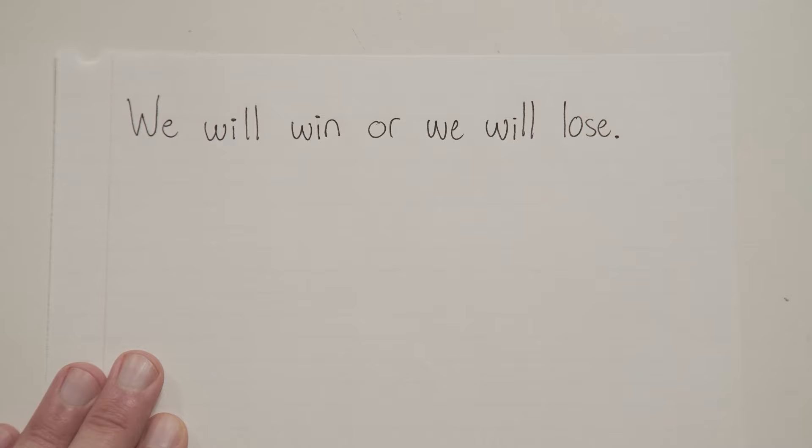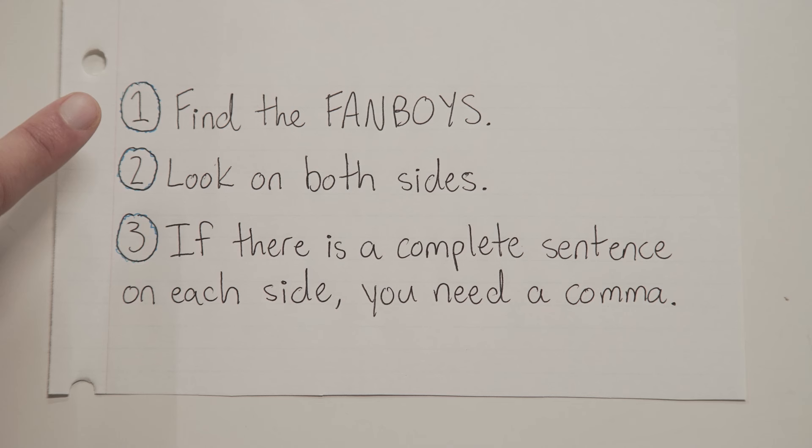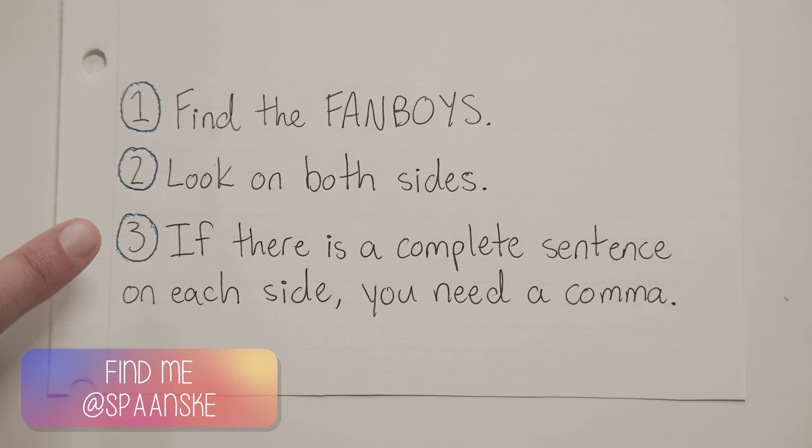Here's the process. First, find the FANBOYS conjunction. Second, look on both sides of that conjunction. If the part before the conjunction is a sentence AND the part after the conjunction is a sentence, then you need a comma. Otherwise, you don't. You only need a comma if there are two full sentences being joined up.